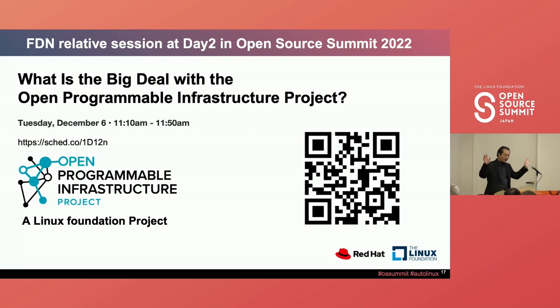Tomorrow we have an Open Program Infrastructure Project session at 11:10 AM. I'm not sure of the room, but you can check by scanning this page.